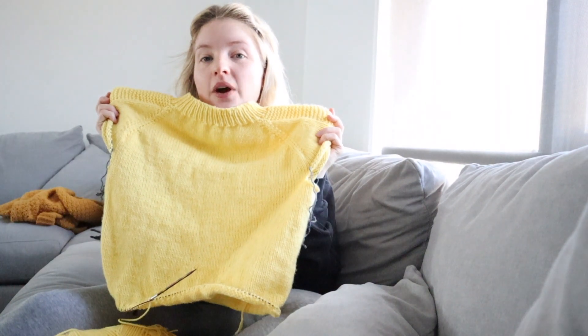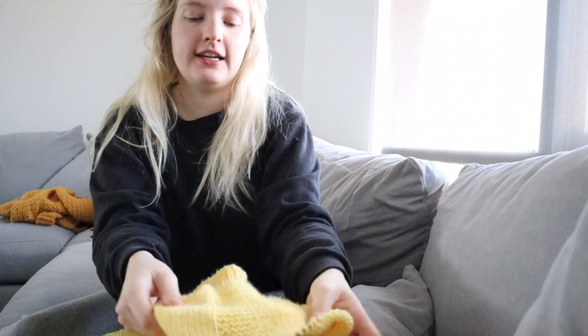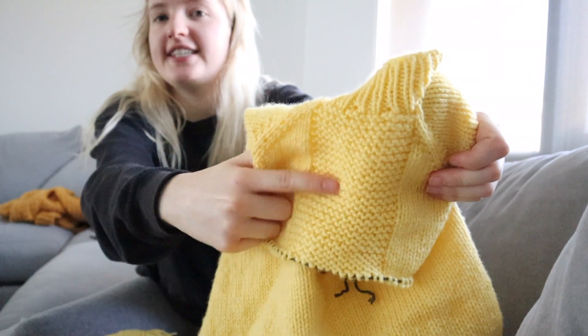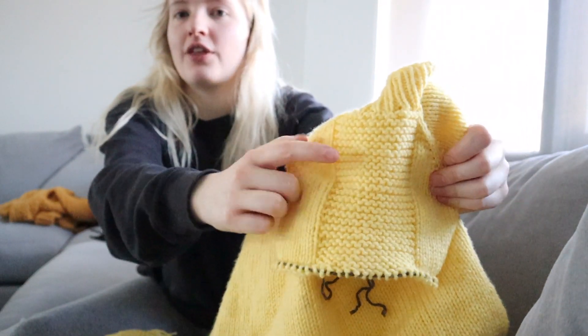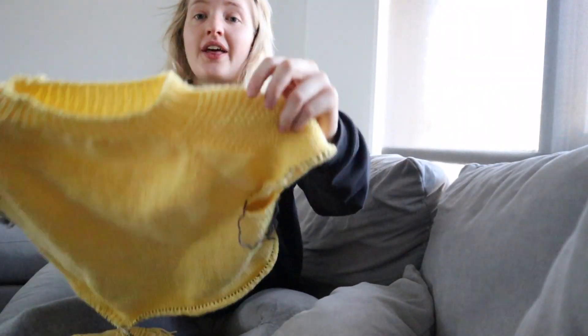I just thought I would show you guys where I'm up to. It's definitely coming along very nicely. You can see on the sleeve here that it is going to have that garter stitch detail along the sleeve, and that section will continue all the way down the sleeve once I get to that point. That is a struggle for another day because I have to try and learn how to use DPN knitting needles, which is going to be a challenge I think — hopefully easier than I'm expecting.